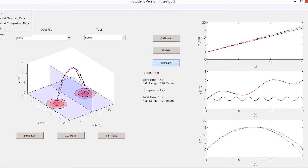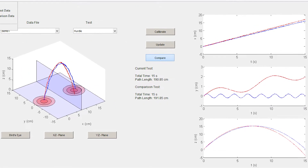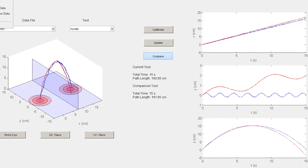The idea is to take this motion path, which is a really complex data set, and reduce it to a few scores — like how smooth their motion was, and how direct their motion path was.